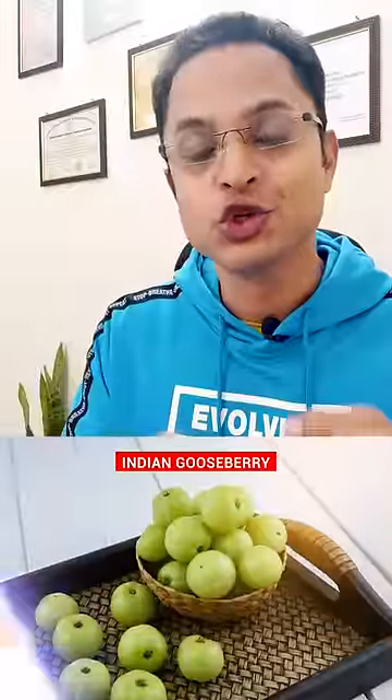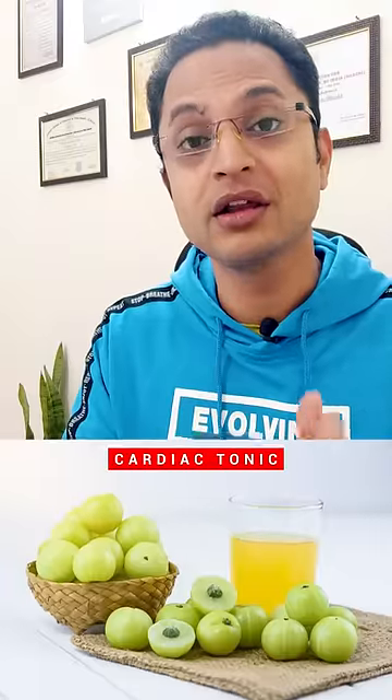Number 5 comes to another cardiac tonic which supports heart health. Thank you.